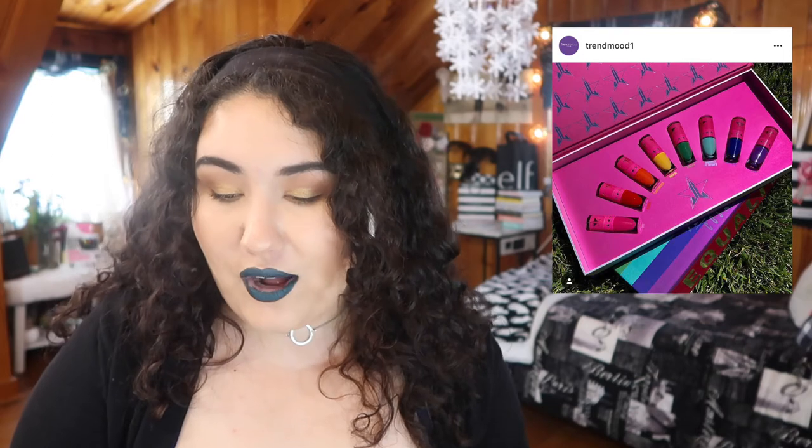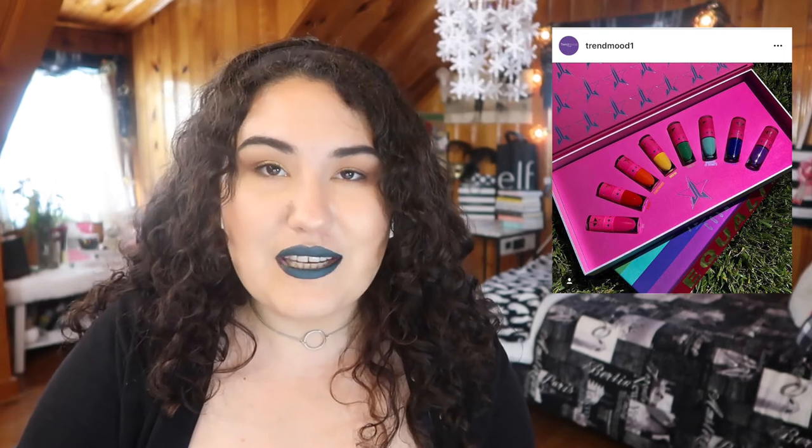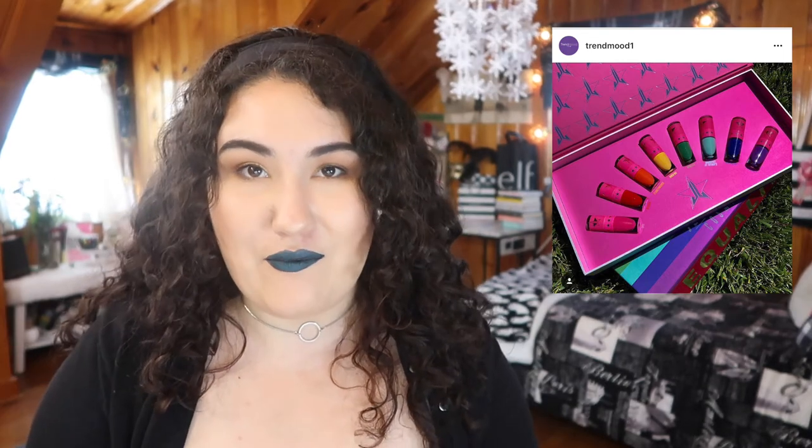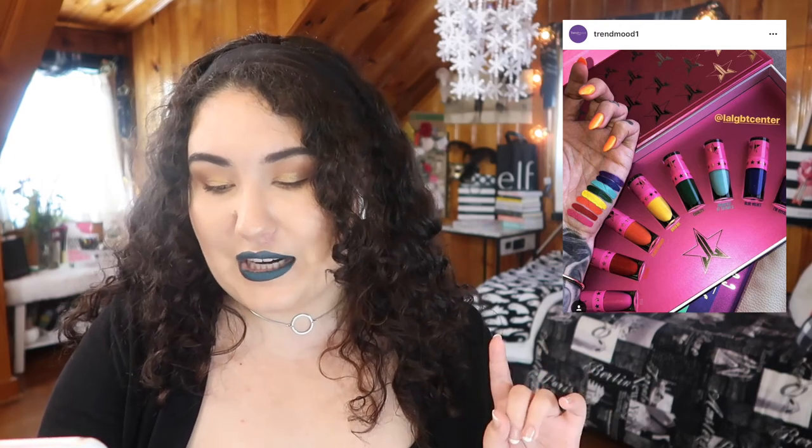Another Jeffree Star product I will be picking up is the Equality Lip Bundle. This is what I've been waiting for — finally a bunch of minis in vibrant bright colors. I didn't want to splurge on a full-size yellow lipstick if I wasn't sure I was going to like it. You have a pink, a red, an orange, a yellow, a green that's different from the one I already have, a teal blue, a deep blue, and a purple. This is a perfect release and I love that a lot of the proceeds are going to an LGBT center charity. I will definitely be picking it up.